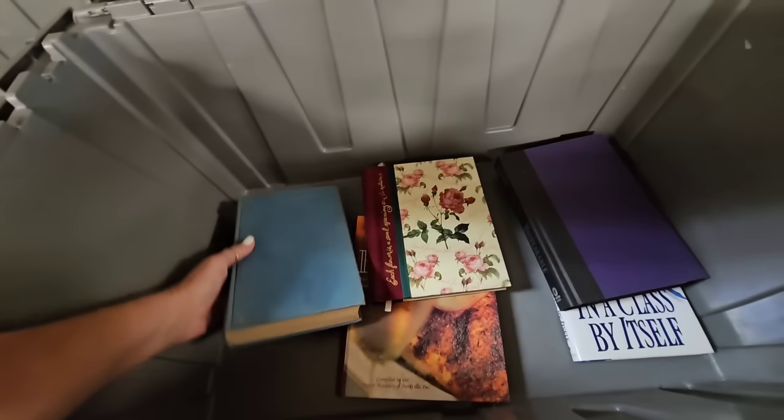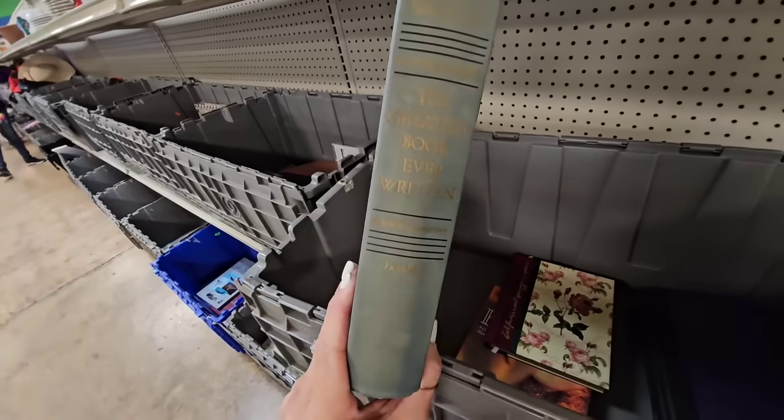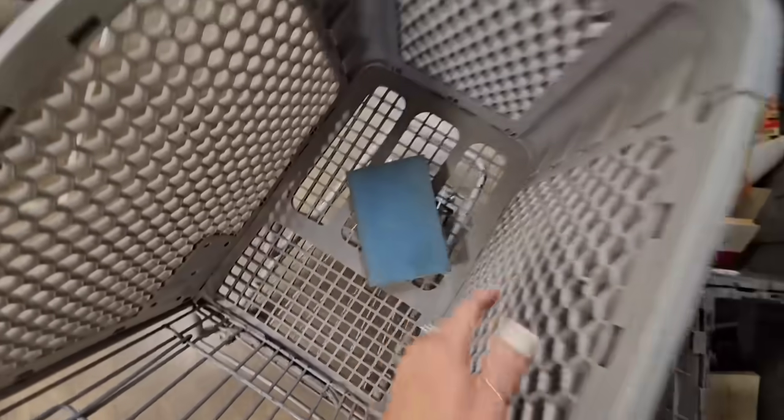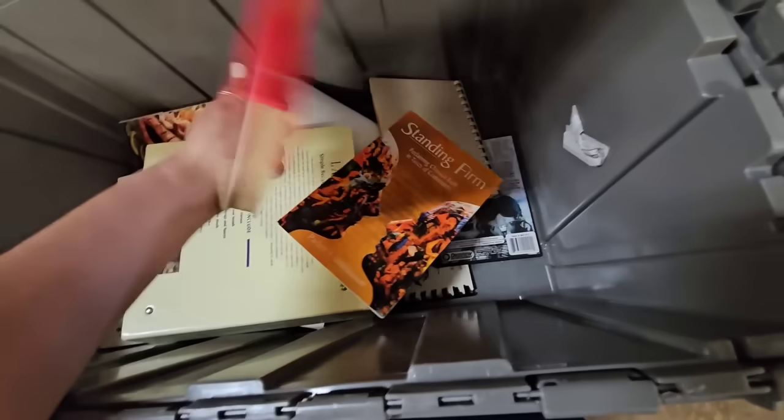This looks like a piece to a paper towel holder or something that went on the wall. Lots of books today. This looks like one I would like — The Greatest Book Ever Written. One thing in my cart so far. Let's see if they have any more books down here that I would be interested in.